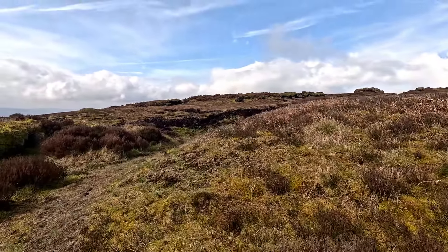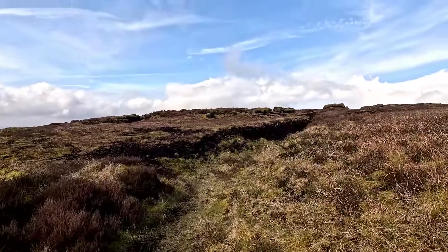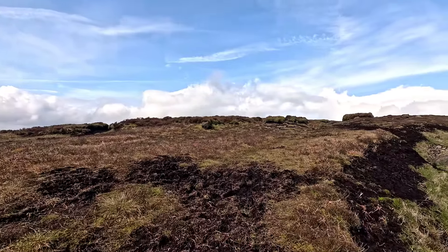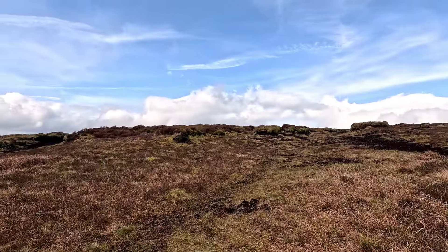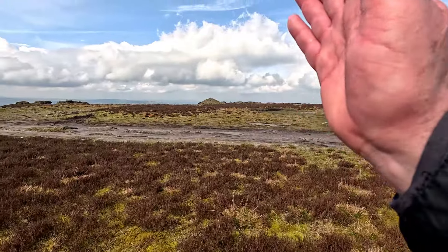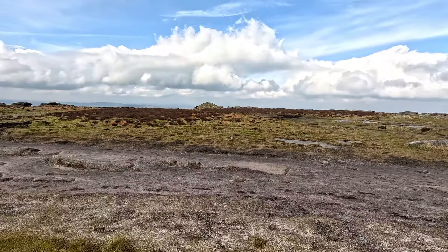We're off the main drag now, heading up to Kinder Lowe. I was on a path but the central disappeared — not that it matters, keep heading this way. It's an Ethel — we're not doing Ethels. We're heading off in this direction. My head was somewhere far better than Kinder Lowe. If you know the Peak District, you'll know where I'm going. If you don't know the Peak District, you'll have to wait until I get there. Beautiful up here. South Head and Mount Famine down there. Gorgeous. Cracken Edge, Chinley Churn. Beautiful place.